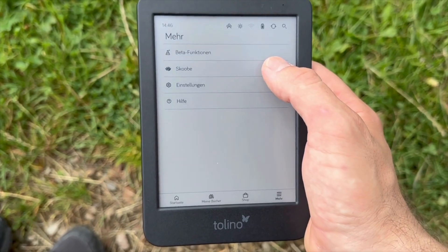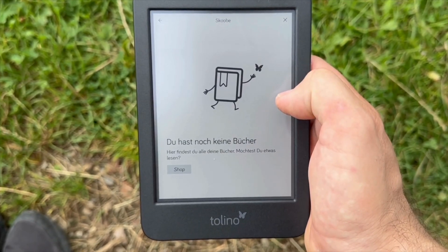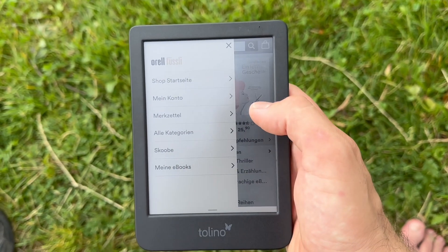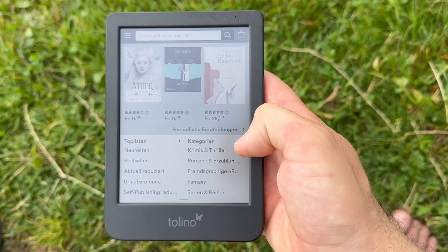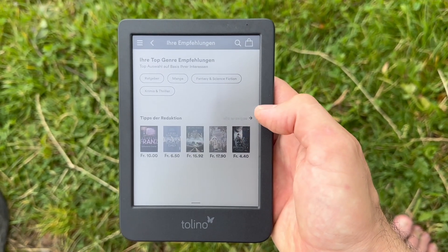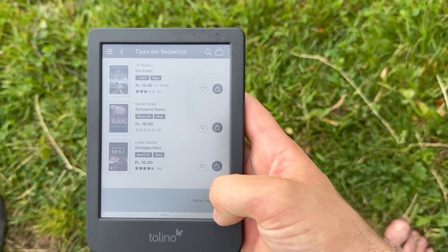Here you can also see Skoobe. Skoobe is a flat-rate reading experience from Thalia Osiander, and here you have over 400,000 ebooks to choose from. You can also listen to many audiobooks for around 12.99 euros a month. So if you read a lot of books and like to listen to audiobooks, that could be a great option for you.